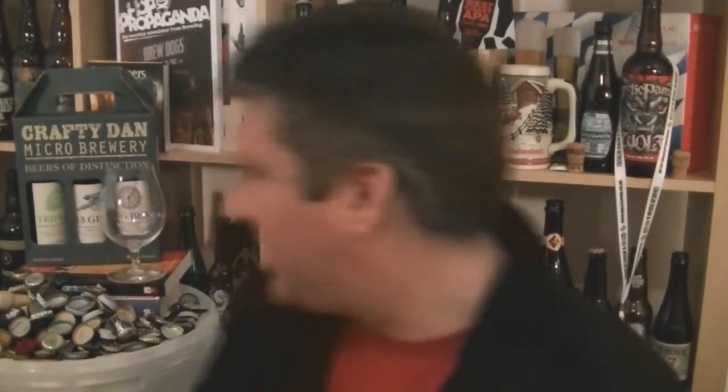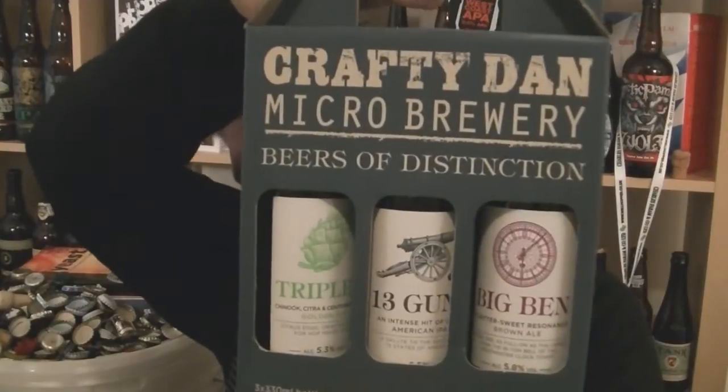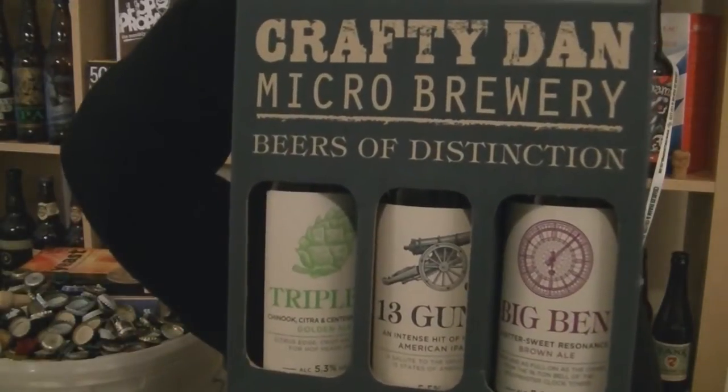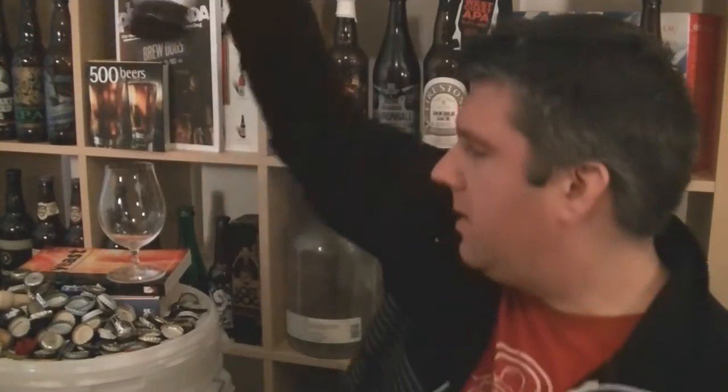Hi, I'm Rob from Hobseen.com. Thanks for joining me for another video beer review. This time we are looking at the first of a set of three beers sent to me by Thwaites — their three new beers from their new Crafty Dan micro brewery, a smaller brew plant within their main production brewery. The first one I'm looking at is a bottle of their 13 Guns, 5.5% ABV American IPA.